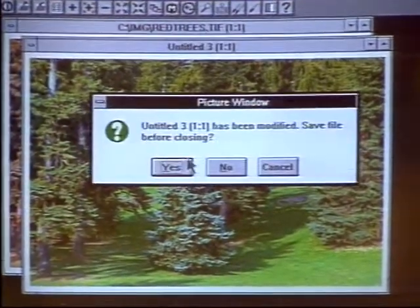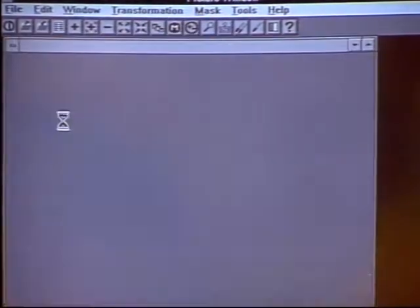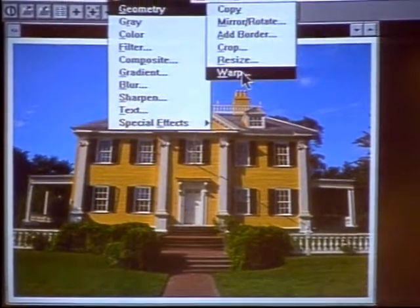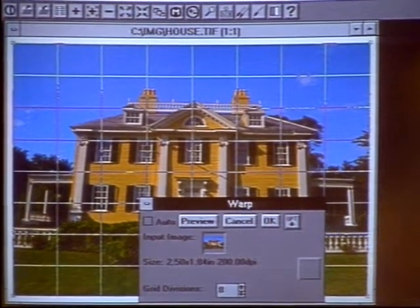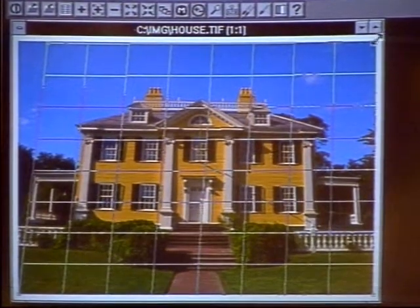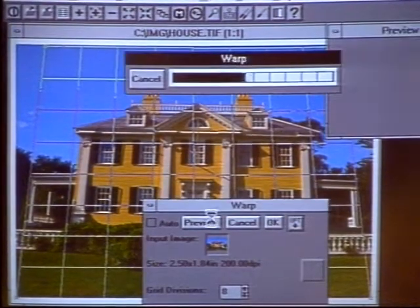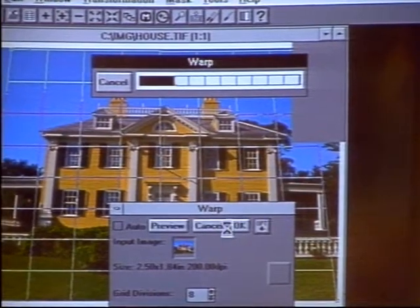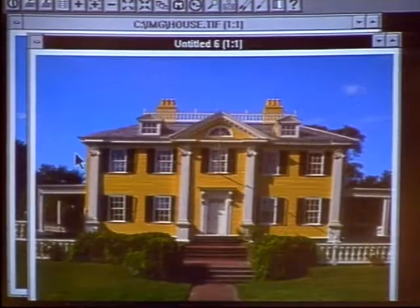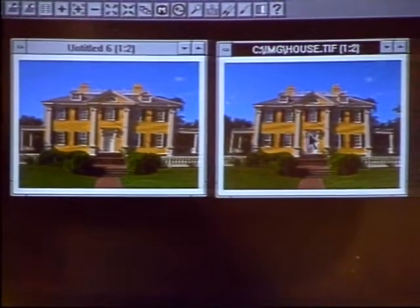Another neat thing you can do is perspective adjustment. Ordinarily you would do this with an expensive lens, but we have a way to do this electronically. This is a photograph of Longfellow's house in Cambridge — it's shot from close up, which makes the verticals angle inwards. We can superpose a grid over the image and line up the grid with the horizontals and verticals, take a quick preview, and go ahead and do that — actually warping and cleaning up that perspective. Here's the before and the after.